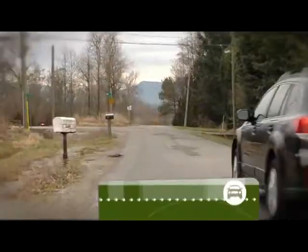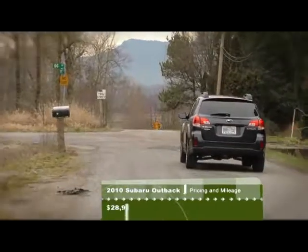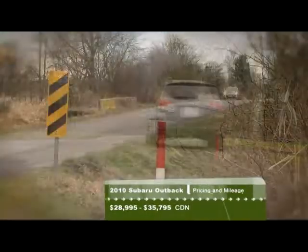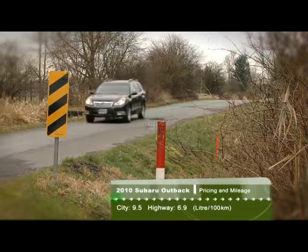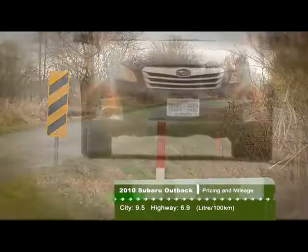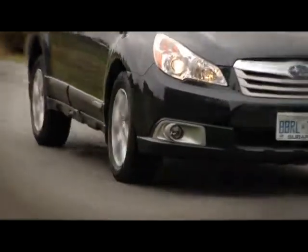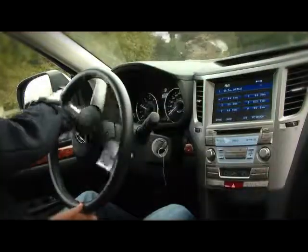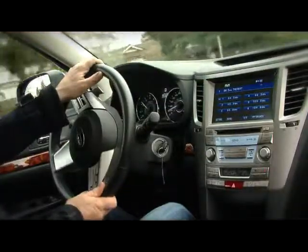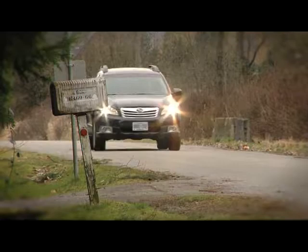Speaking of the CVT, Subaru has moved to this kind of transmission to improve fuel consumption. When equipped with the CVT, the Outback's fuel rating is just 9.5 liters per 100 kilometers in the city and only 6.9 on the highway. This is a similar transmission to the one that Audi uses with a metal belt, which makes it more robust and offers quicker acceleration. The drawback to any CVT is that the engine kind of drones when passing on the highway.